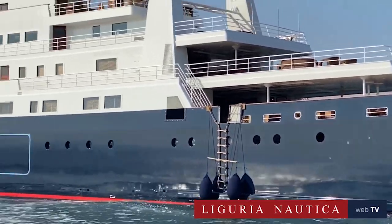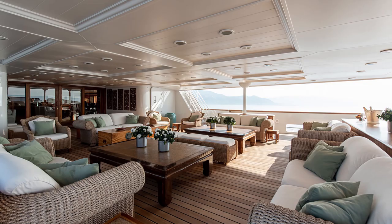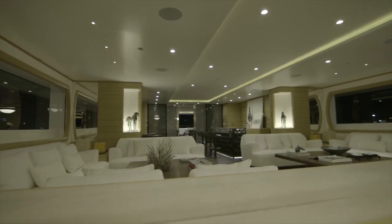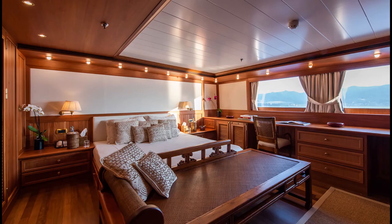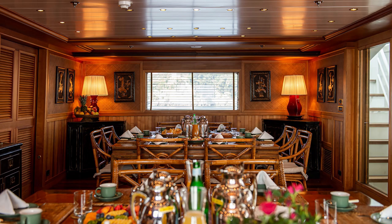The rebuild saw the classic lines and ocean liner exterior design of Blue De Nimes preserved, while the yacht's original interior designer Pier Vittorio Cerruti was brought back to ensure the new interiors were in keeping with the traditional aesthetic. The result is an interior clad in wooden panels and floors, complemented by cream furnishings for a calming, colonial-style feel.